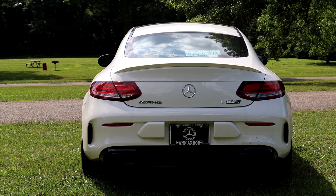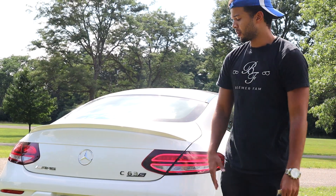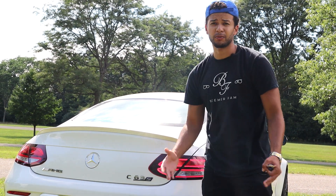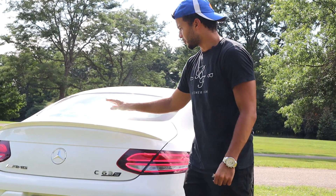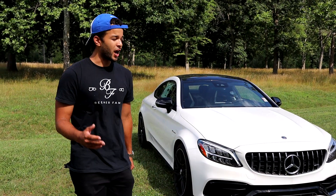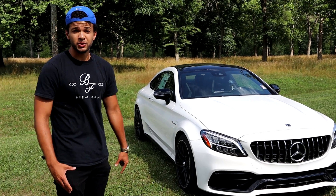So this is the C63 S — the S is equivalent to the BMW M4 Competition. The S basically adds a little bit more horsepower than the regular C63, I think around 15 to 20. Not only that, the exhaust is a little bit more aggressive and this car comes with a factory spoiler. That's it for the exterior — now we're going to hop in, get the motor started, and see how this thing performs.